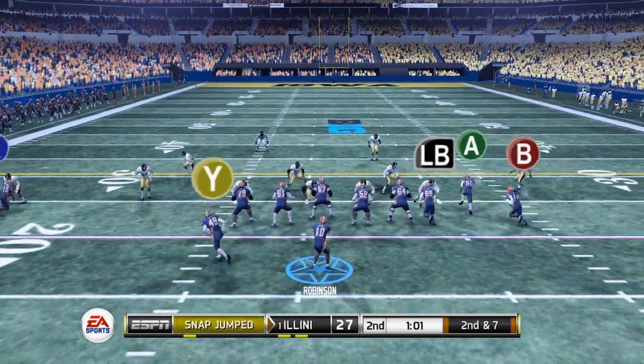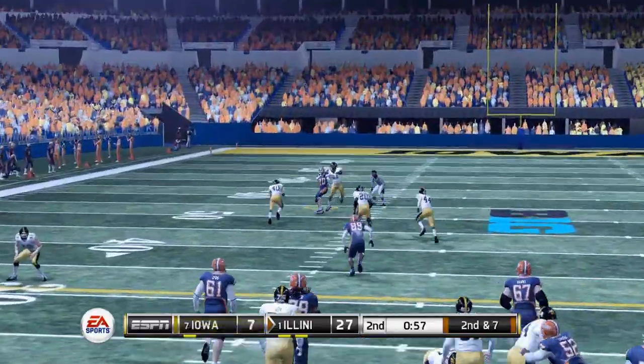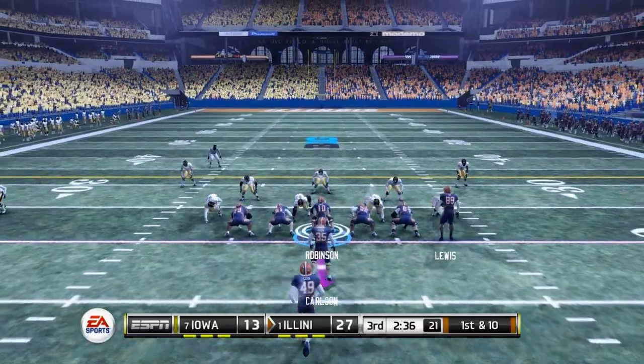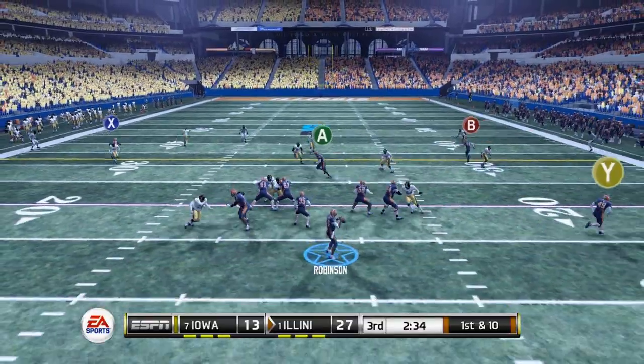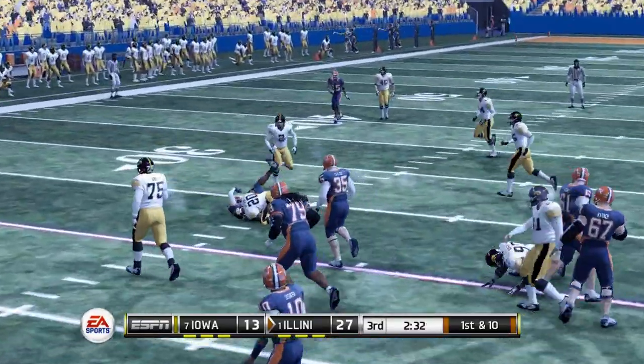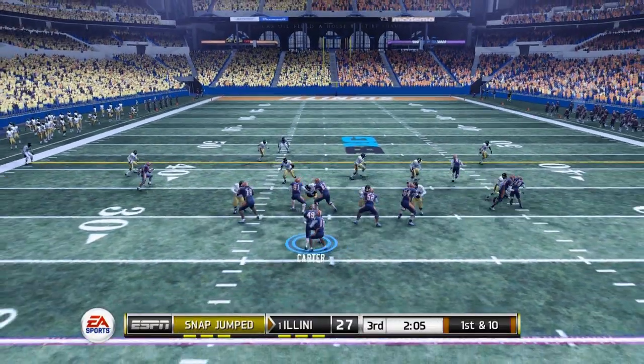Iowa would respond, though, so we're still only up by 20 — it's 27 to 7. Less than a minute to go in the 1st half. That could have been a touchdown if we could have completed it — receiver couldn't hold on, safety bid on it. We're going to have to go with a check-down here, 2nd and 7, as we move to the 2nd half.